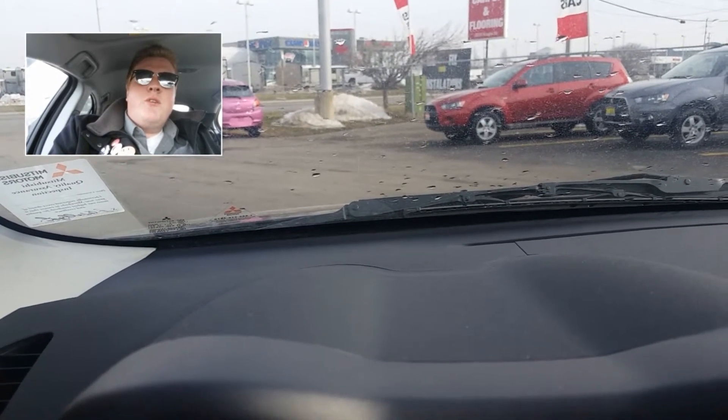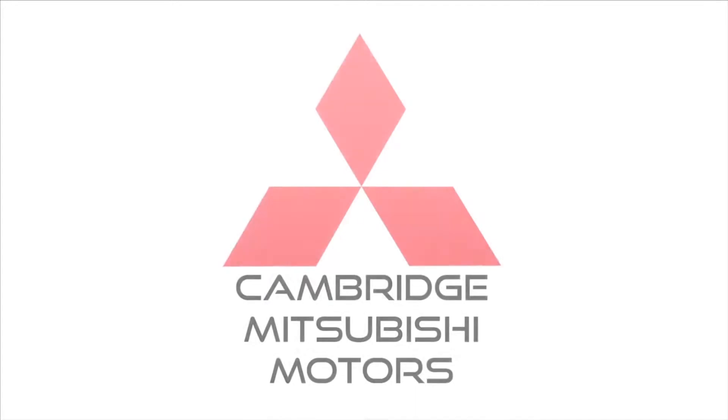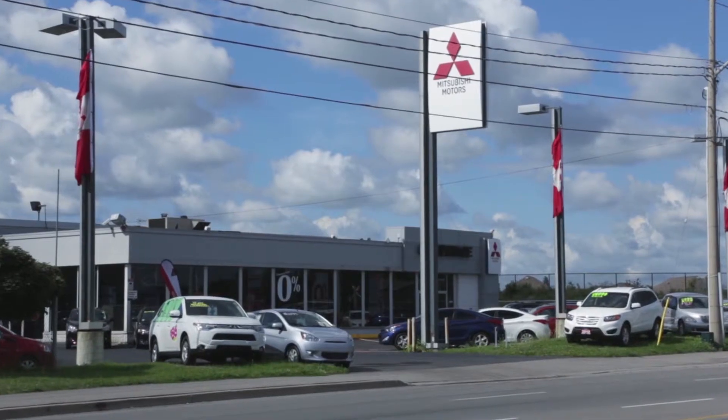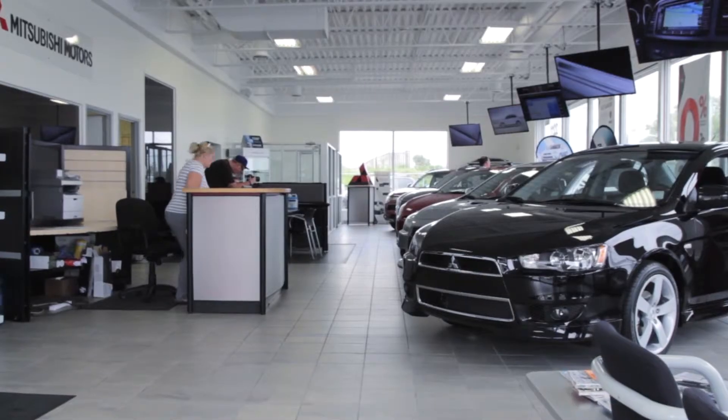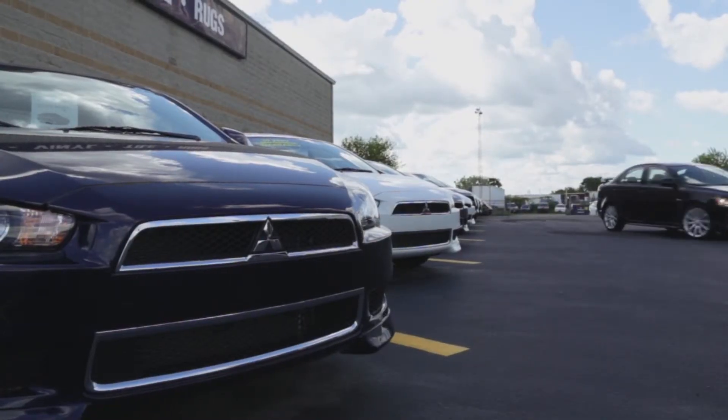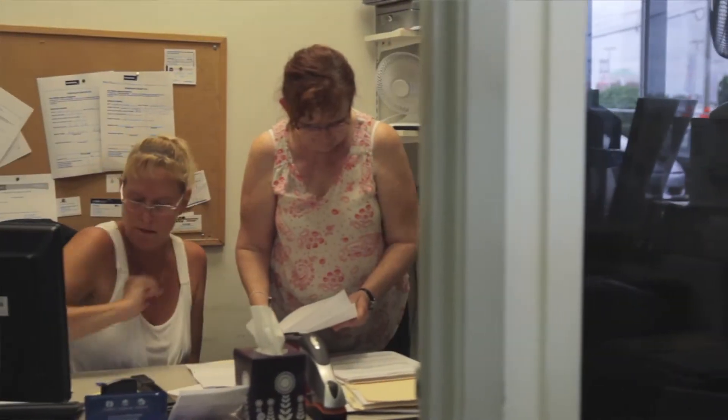Check out this quick video about our dealership. Hi, I'm Paul, sales manager here at Cambridge Mitsubishi. When you visit us — and we certainly hope you do — at Cambridge Mitsubishi, you're going to be greeted and have an enhanced experience with one of our very friendly, and I want to stress this, commission-free salespersons. Our commitment to our customers is a hassle-free, innovative, unique experience.